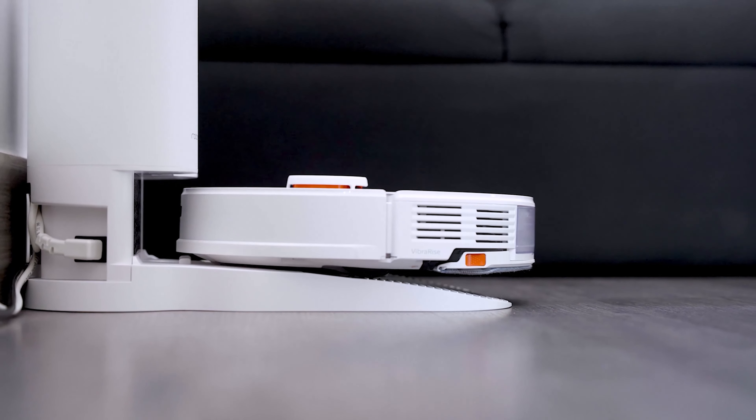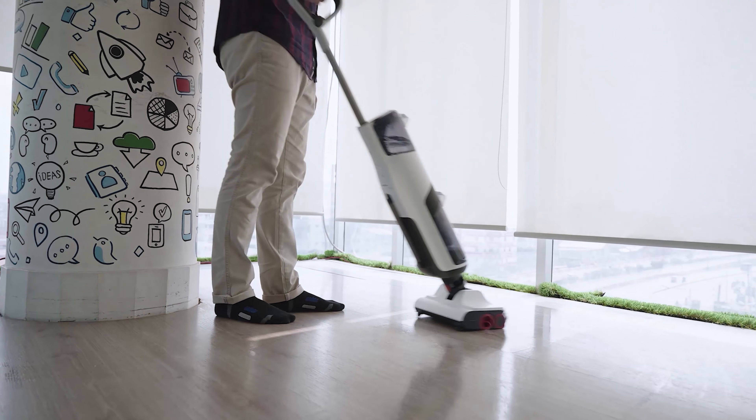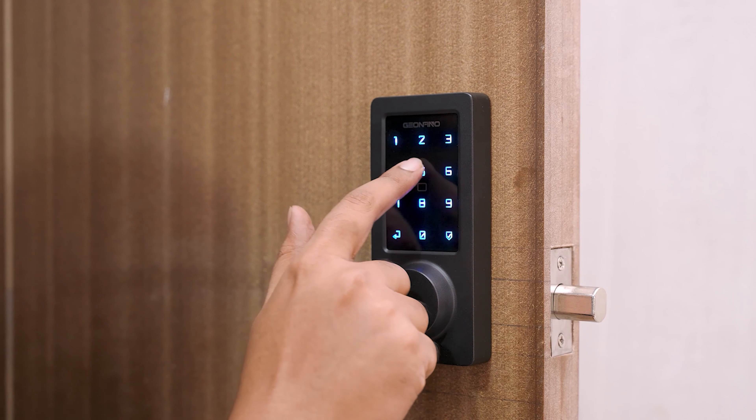Greetings from Smart Home 101. Here we test, review and compare each and every smart home product to ensure you're always up to date on trends, while getting the best user experience before making any buying decision. To get the ideal product, don't forget to check the links down below.